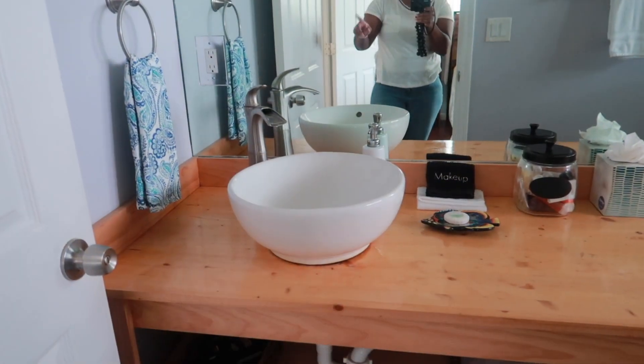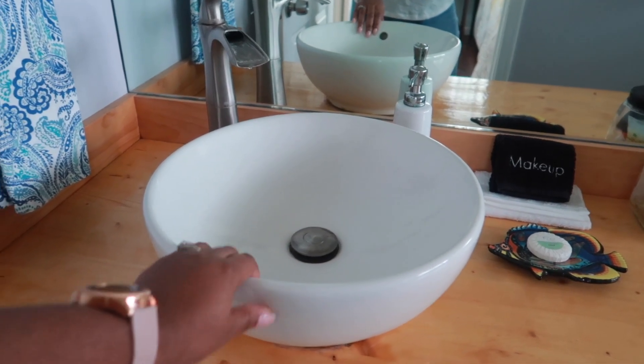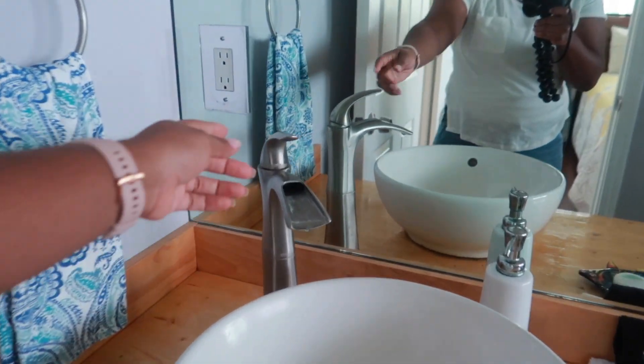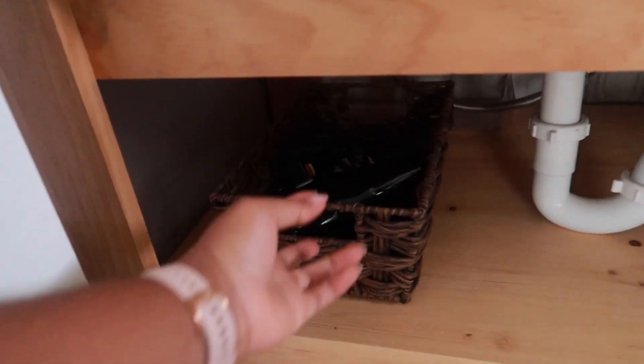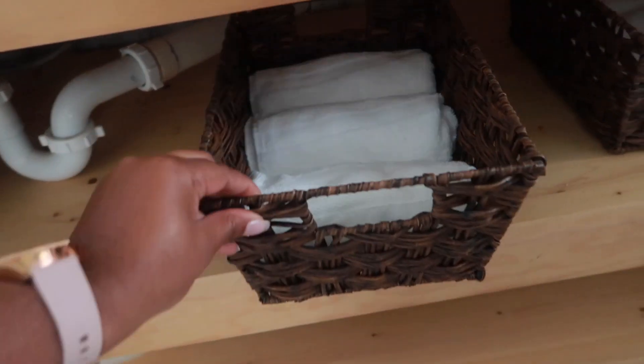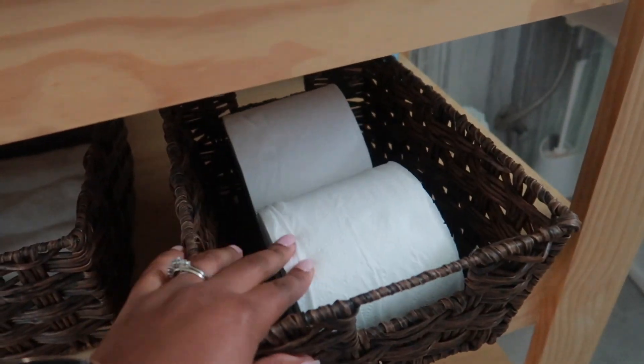As you can see, it's not a double vanity sink - they just have one, which is a very nice bowl. I really like it, and I love the faucet - that is really cute. We have a blow dryer, and over here there are washcloths, towels, face towels, and some toilet tissue.